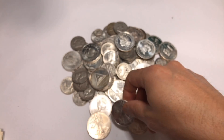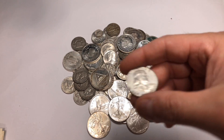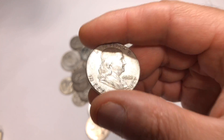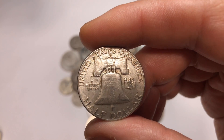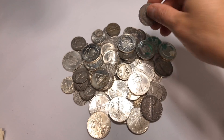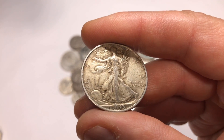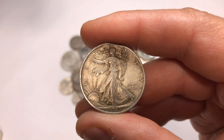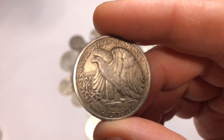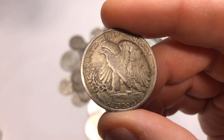My second must-have is 90% junk silver, also called constitutional silver. It's a great way to add fractional silver to your stack without paying the fractional premium. You often see quarter-ounce or half-ounce fractional pieces on Instagram or from online dealers that cost more than junk silver. Junk silver will definitely help lower your cost average — it takes $1.40 face value of junk silver to equal one troy ounce, and the average I'm seeing right now is $13.50 face value.